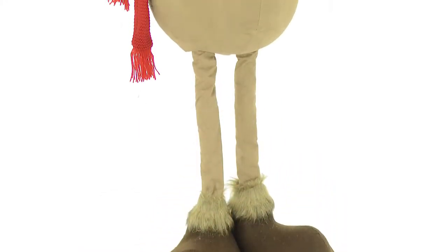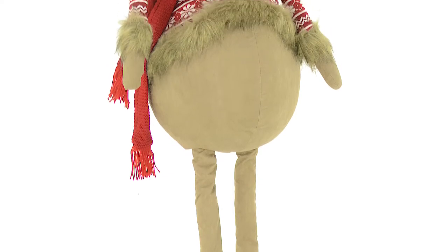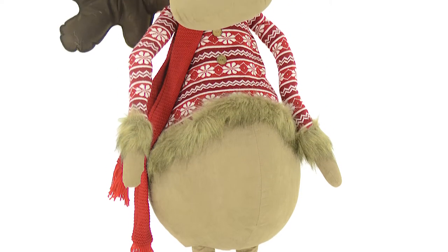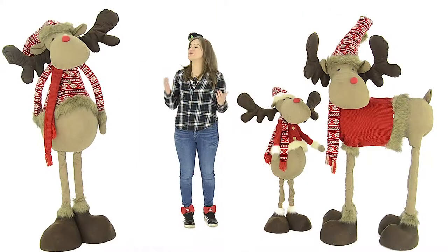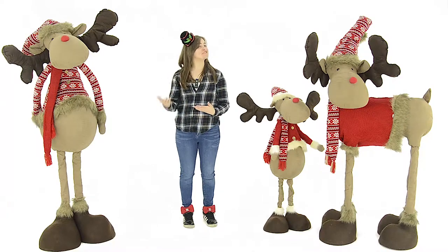Each reindeer is super bright and brilliantly styled from plush soft touch fabric with posable hat and antlers, and wearing a matching hat and scarf. He looks super festive and because he's so easy to assemble, you can bring him out year after year.